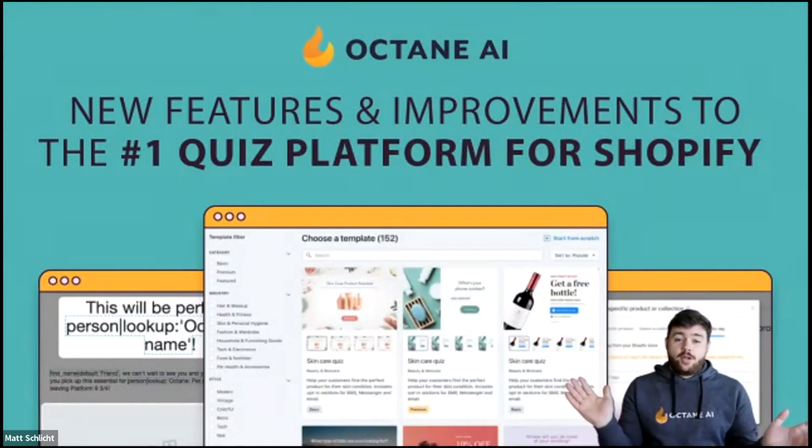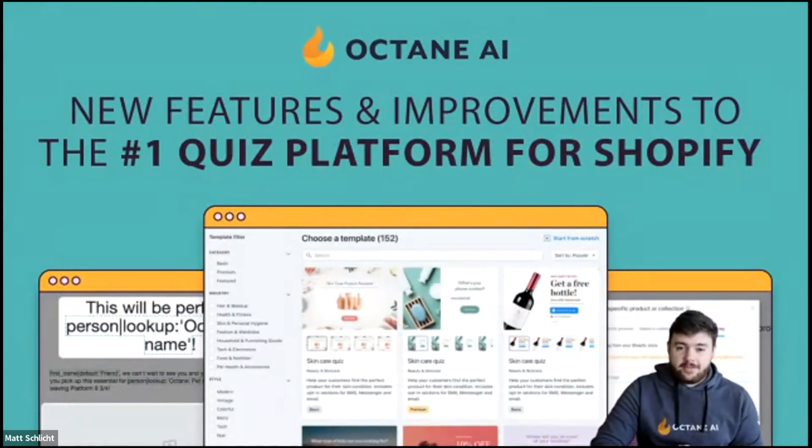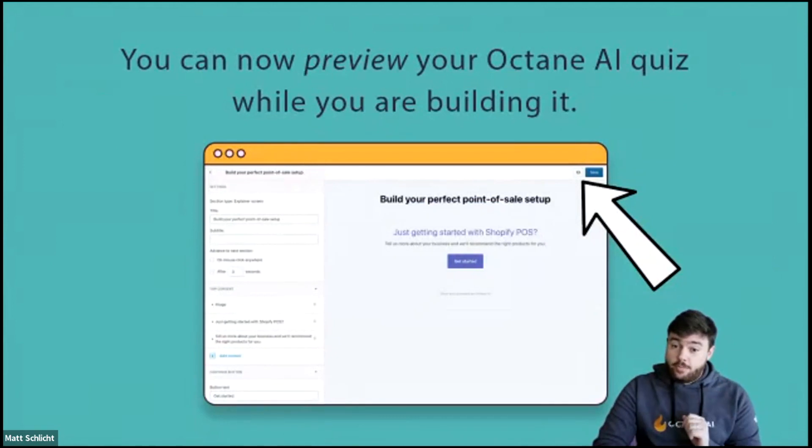New features and improvements to the number one quiz platform for Shopify. First, you can now preview your Octanei quiz while you're building it.